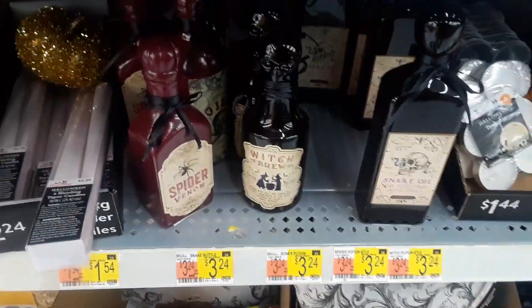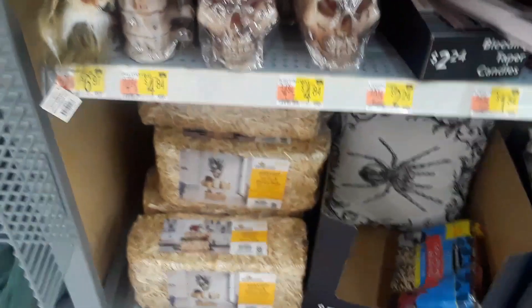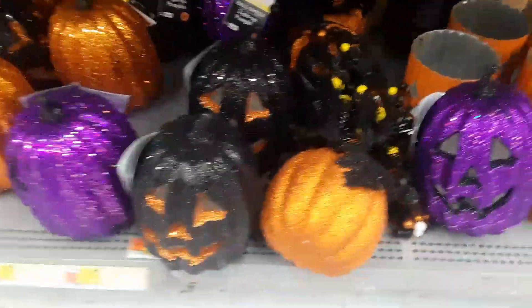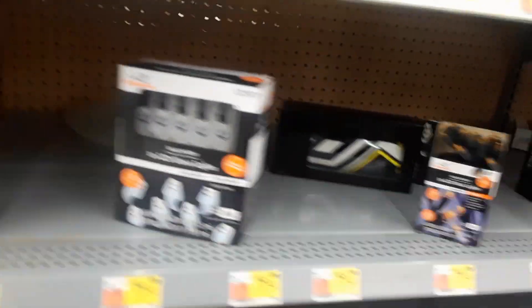I like those — like the potions, the witches potions. They look like maybe candles or something like that, but 'spells' — that's pretty cool. I like those pumpkins, different colors. That's pretty cool. And then here you have all your party favors and stuff, and some lighting.